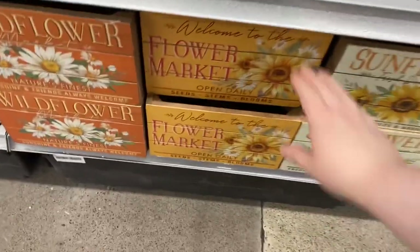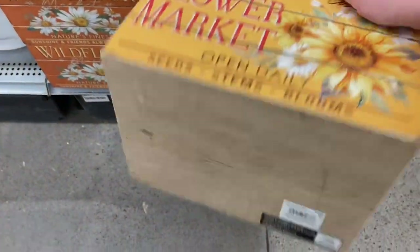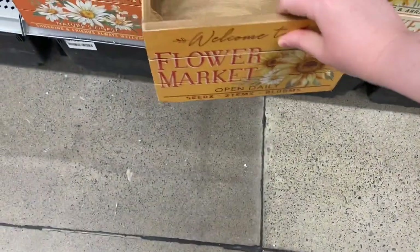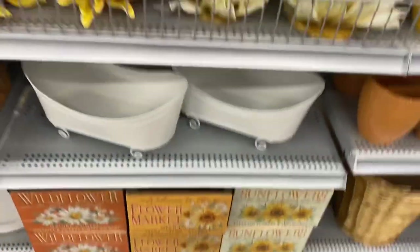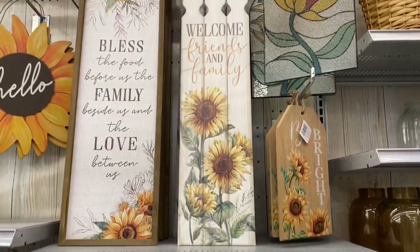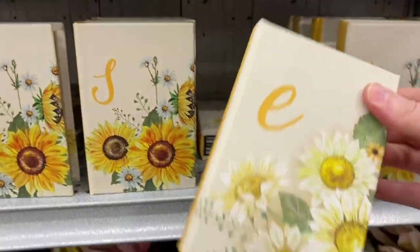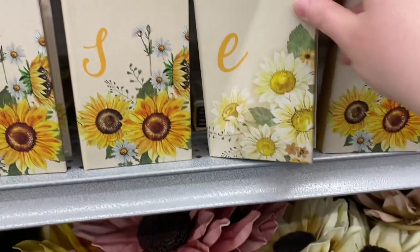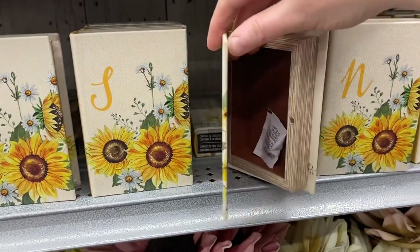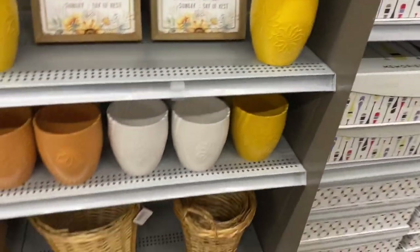The letters were very pretty with the flowers on them — they were expensive, $30, but they are a good size. Some great crates below with the daisies and the sunflowers — 'Welcome to the Flower Market.' They were all $16.99 — not a horrible price. Cute little tubs there, some boxes, some more pretty signs. Stained glass window there — really pretty. Cute little box, $12.99, came in the daisies and the sunflowers. Some more pretty planters.